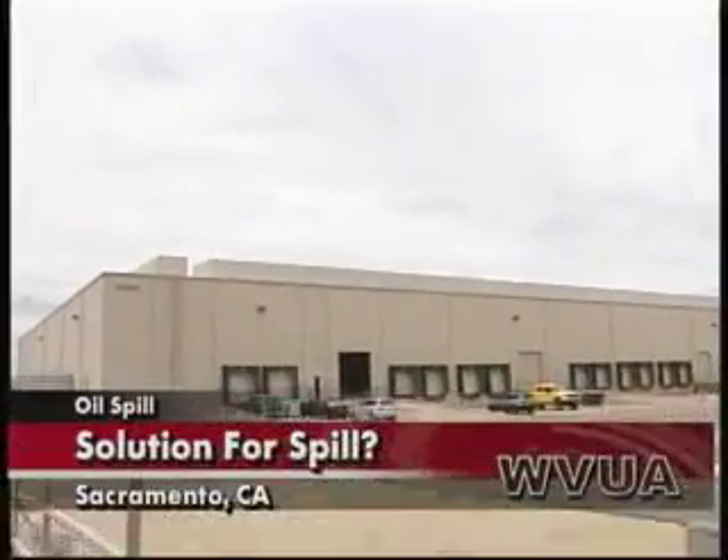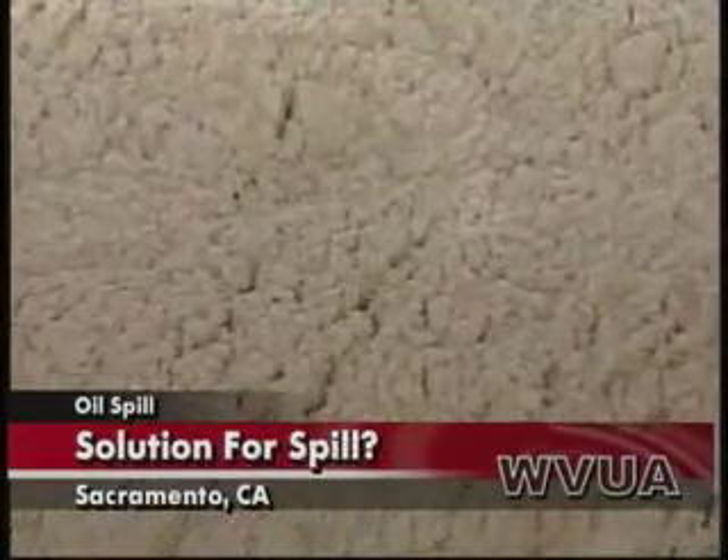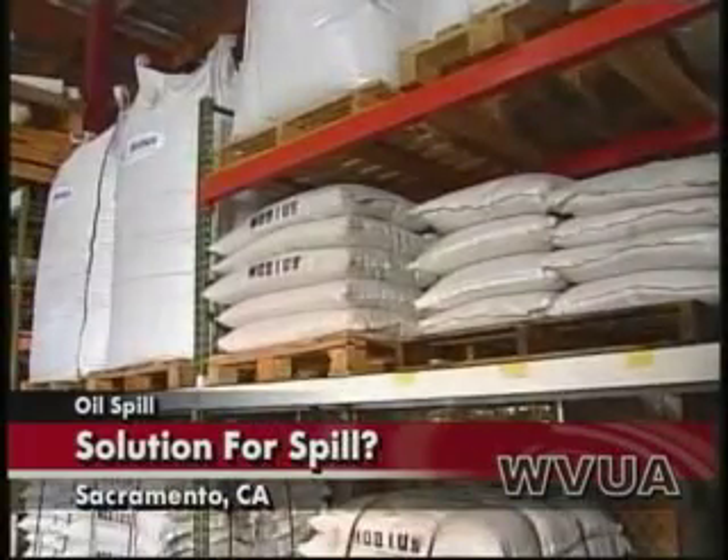A California company says they can make the environmental nightmare in the Gulf go away with a safe solution — millions of pounds of a special powder ready to go. They're just waiting on BP to respond. Jonas Titchener shows us how this magic dust works. The name of the company is Mobius Technologies. The name of the powder is micronized polyurethane. We're the largest resource in the world for this powder because we found applications of the powder in other areas, as a green technology.